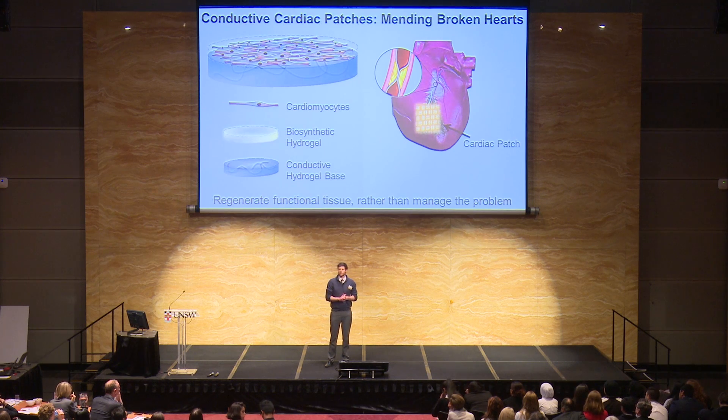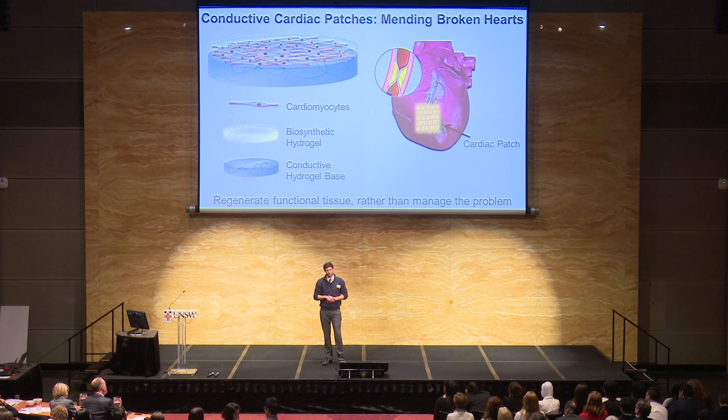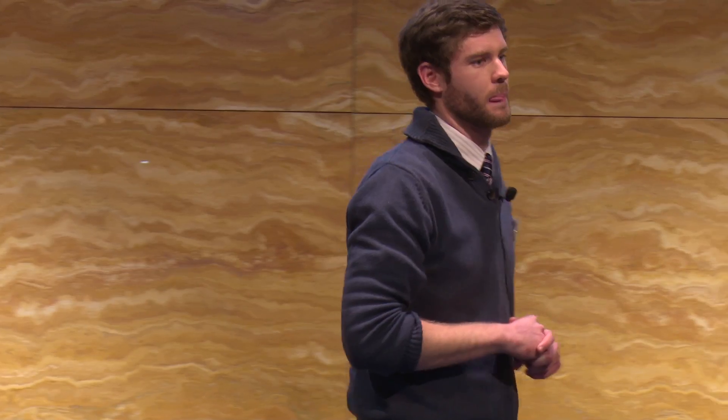So how do doctors manage this problem? Well, they've got a whole suite of treatments which slow the heart down, reduce the pumping load on the heart, and reduce the chance of another heart attack happening. All these go a long, long way to managing the issue — but that's just it. They manage the issue. They don't fix it. You're still walking around through life with a hunk of dead heart tissue in your chest.